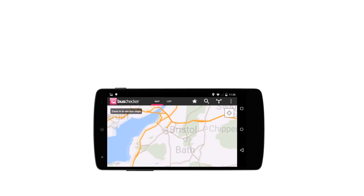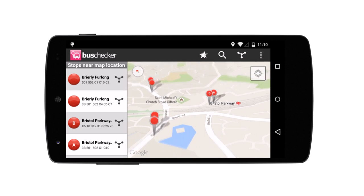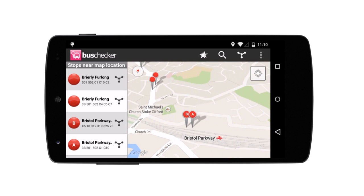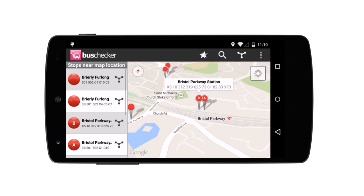UK Bus Checker is the best selling app that shows you instant bus times for every stop in mainland UK. Open the map to see your exact location and your nearest bus stops. Tap any bus stop to bring up the live arrivals board.